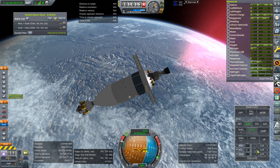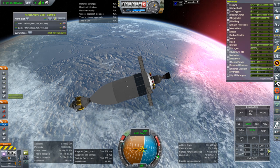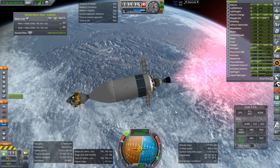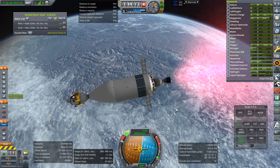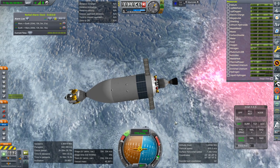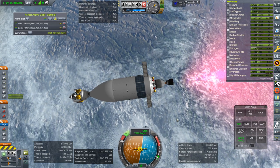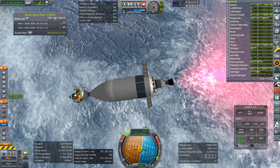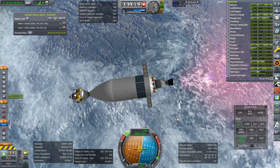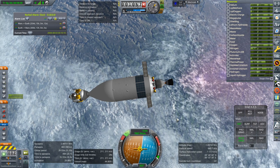I thought about keeping the periapsis up, but actually that doesn't really make any sense — we don't need to do that. Let's just go back to retrograde. Having it lower at one side is not a problem. I sort of want to grab the other Nerva stage, but I don't think the candle stage can do that and also bring itself back. I'll leave 200 meters per second in this stage.